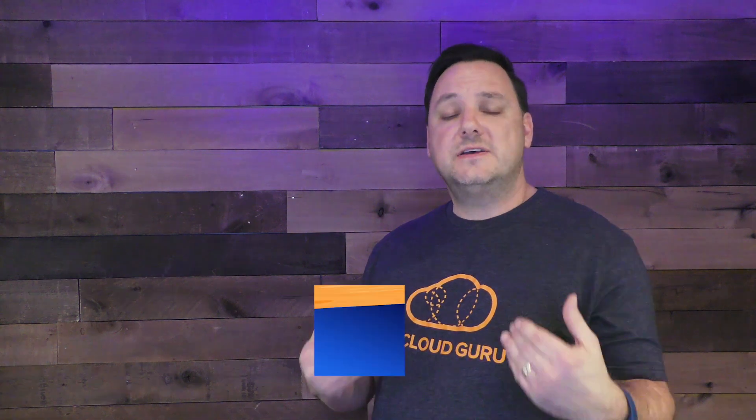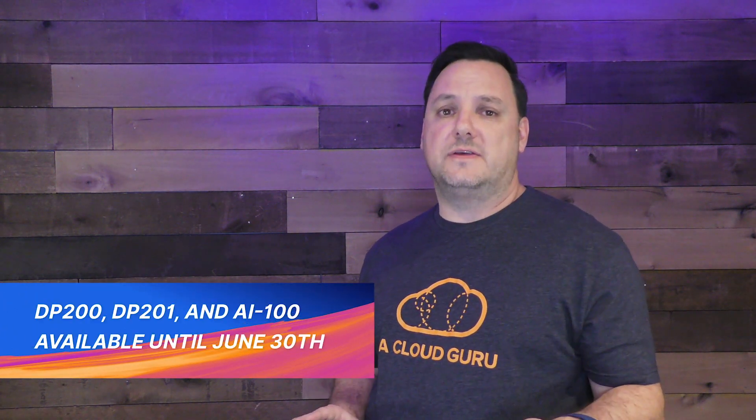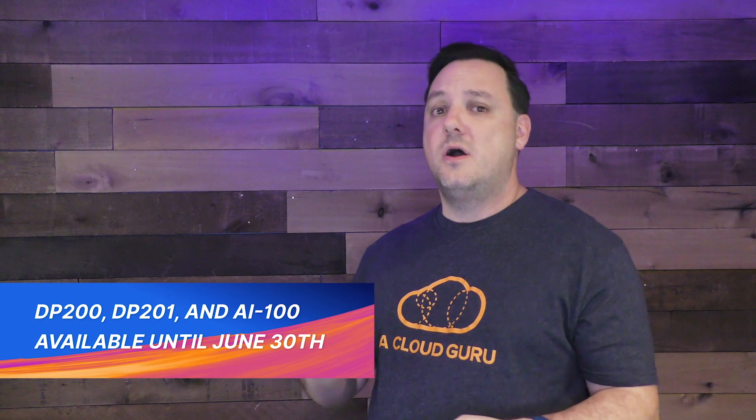If you're preparing to take the DP-200/201 or the AI-100, should you keep moving forward or stop to study the new exam? At this point, you have until June 30th to take and pass both the 200/201 or the AI-100 to achieve your certification. If you don't pass by then, you won't receive the certification and you'll be forced to take the new exam instead. For the 200/201, that means passing both exams.